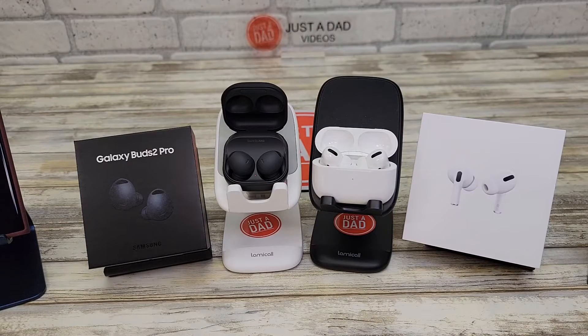Hello everyone, this is Just a Dad. Today I'm going to do a comparison between the Samsung Galaxy Bud 2 Pro and these Apple AirPods Pro.